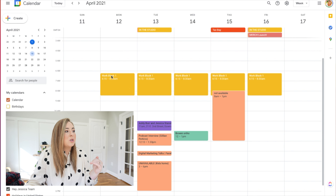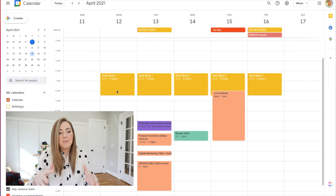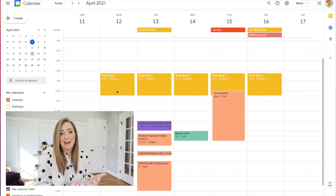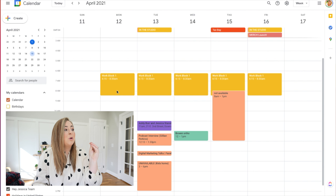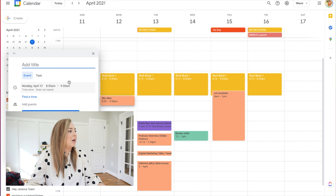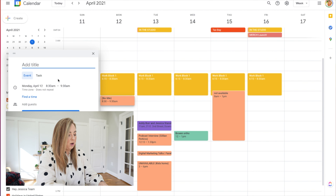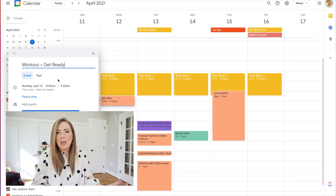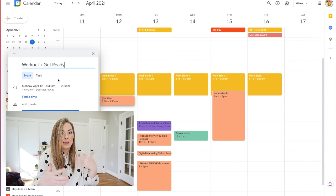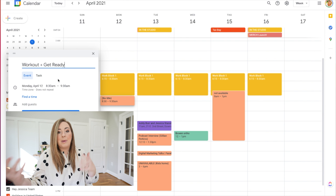I almost always have a work block from 6:15 to 8:30 — if you've watched my morning routine video, that's where I bust through a bunch of admin tasks. I feel my best at that point for admin-type work. After that, I almost always squeeze in a workout, so I'll come into my calendar and block off workout plus get ready time.